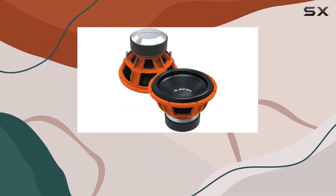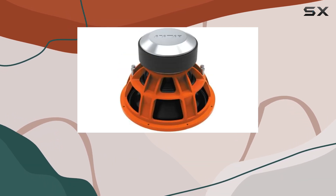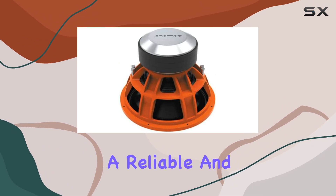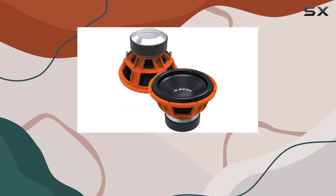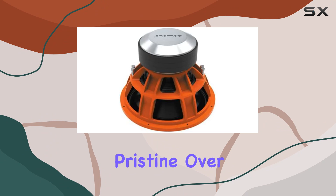Another aspect where this subwoofer shines is in its design details. The foam surround has been specially treated to resist fatigue and maintain its elasticity, providing a reliable and long-lasting performance. The non-fatiguing suspension system contributes to this durability, helping to keep the sound quality pristine over time.